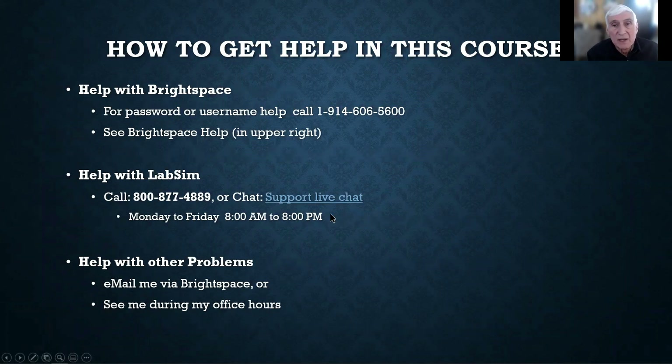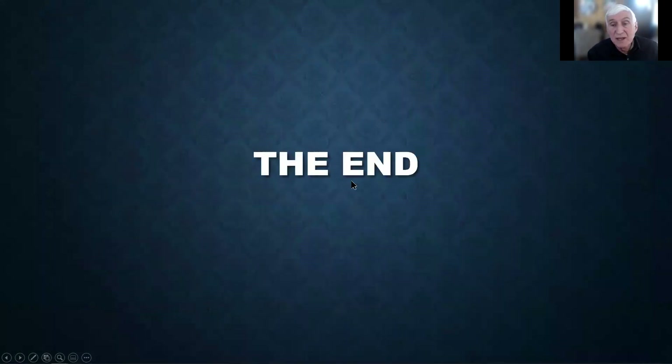For getting help in this course: if you need help in Brightspace, call the number provided. When you need help in LabSim, keep in mind LabSim is located in Utah and they're two hours behind — support is available 8 o'clock in the morning to 8 o'clock at night, but only during the week, not on weekends. That's why it's good to do your work before the weekend. For anything else, email me in Brightspace or see me during my office hours. That's the end of this introduction to CIS 130. I hope you enjoy the course as much as I did developing it for you.